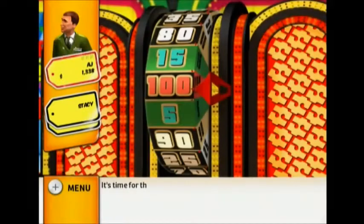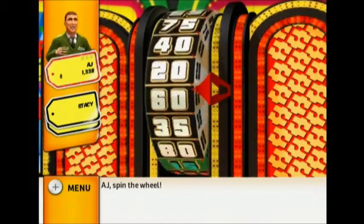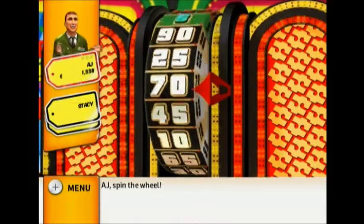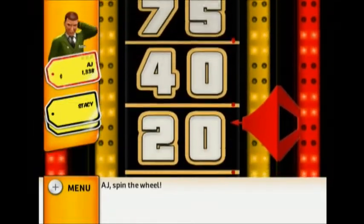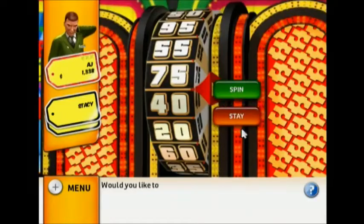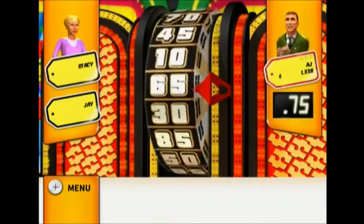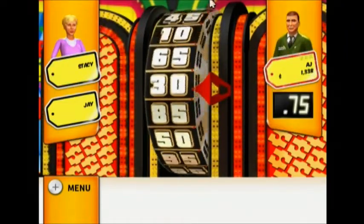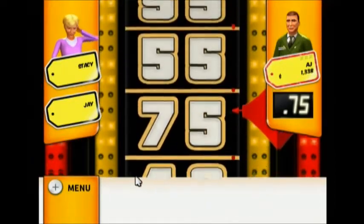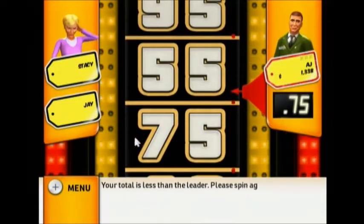Sorry, better luck next time! It's time for the Showcase Showdown! Spin the wheel! 75! Would you like to spin again? Stand next to the wheel! 55! Your total is less than the leader — please spin again!